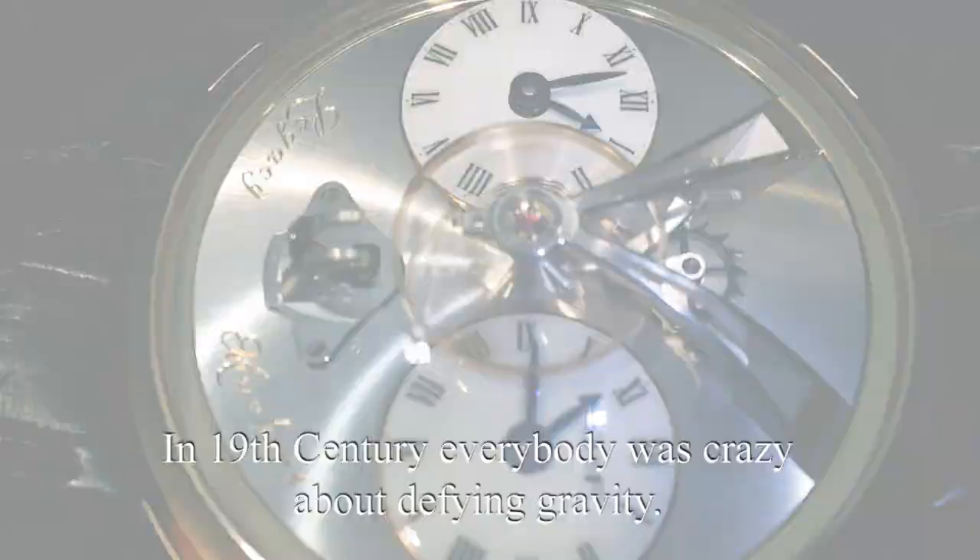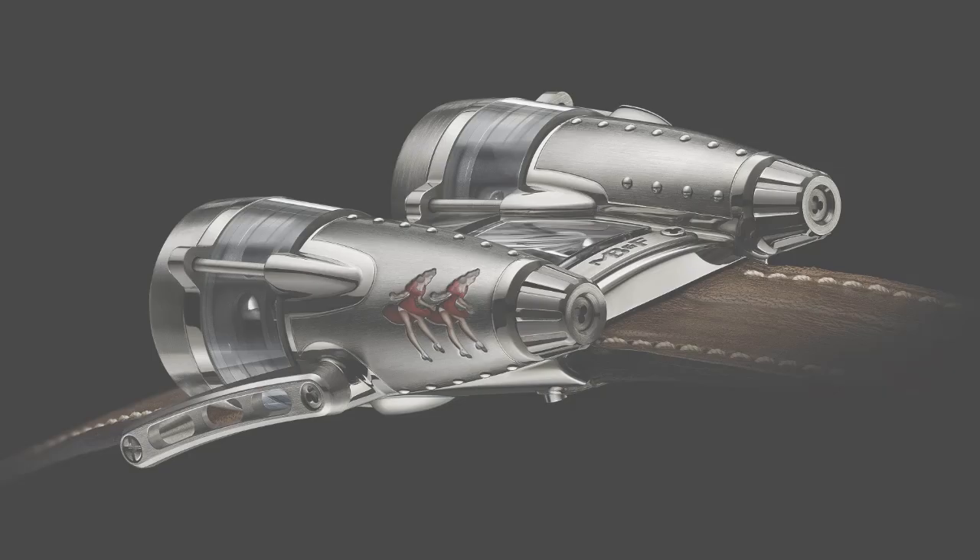Why is that? Because in the 19th century everybody was crazy about defying gravity. And what's the price point of this watch? Here we're at $93,000.